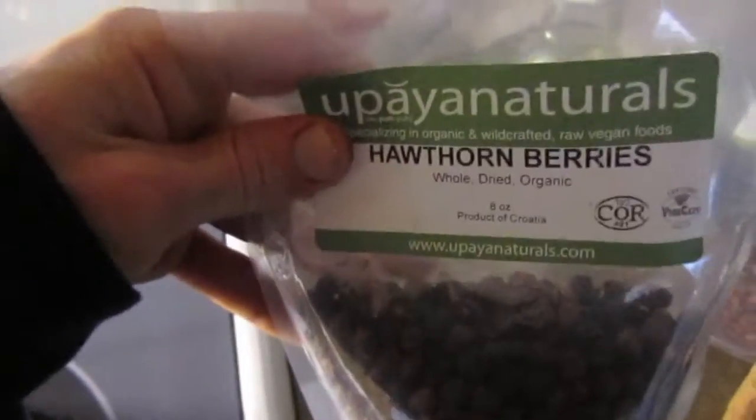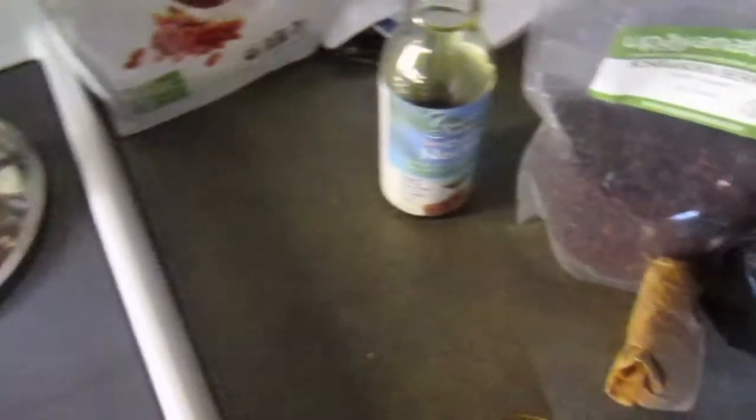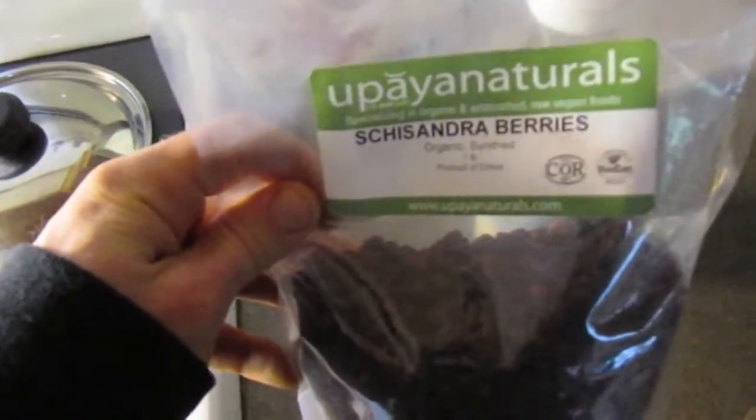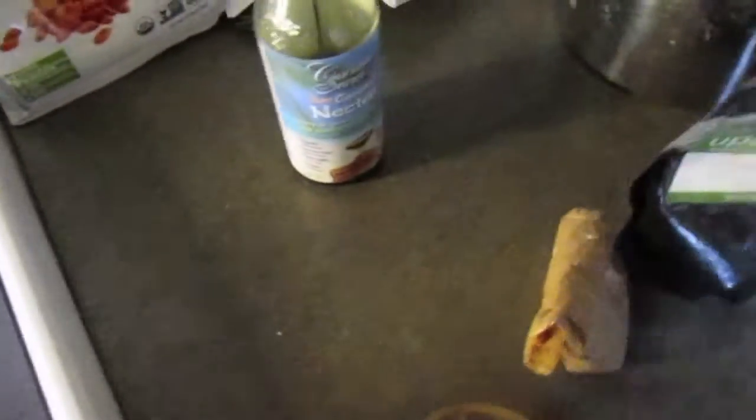I also got some Rhodiola rosea root powder in there which is good for anti-anxiety and depression. I got just a few Hawthorn berries in there — they're really good for your heart and your vascular system, I think just 3 or 4. I got some Schisandra berries in there too, they're a good male adaptogenic tonic herb — only about 3 of them, they're really bitter and sour. I'm going to put some cacao in there so it should mask it pretty well. So I'm also going to put the cacao powder, just a few spoonfuls.